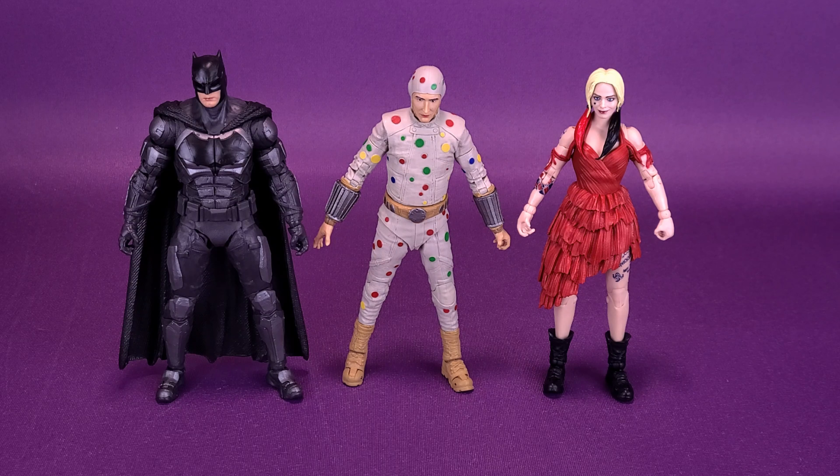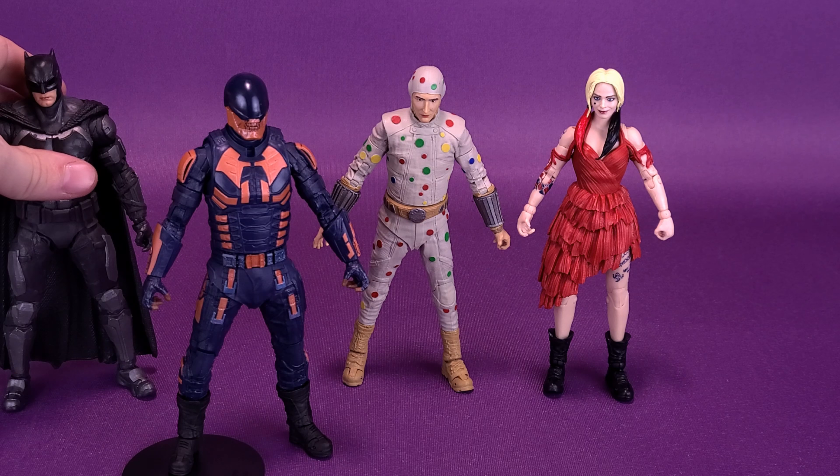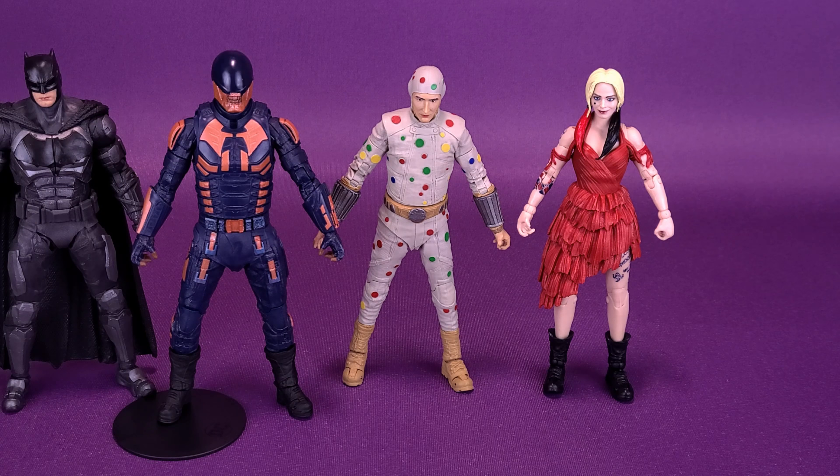Another comparison we can also make: here he is next to Bloodsport. I guess we can move Batman over just a little bit and bring in Bloodsport. Bloodsport is, so far, the tallest of the figures we've looked at, but they're not going to be that far off from one another. They're pretty close in scale and size to one another.